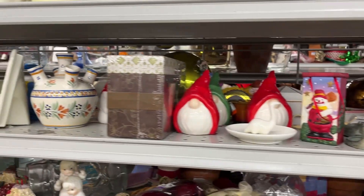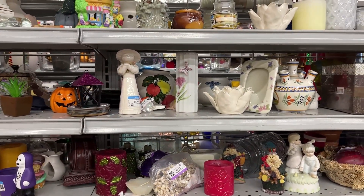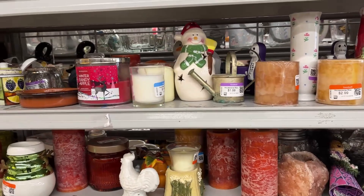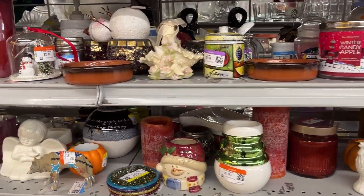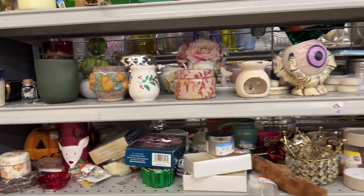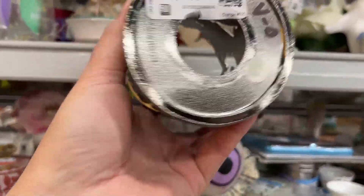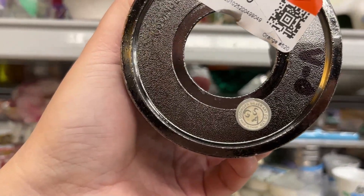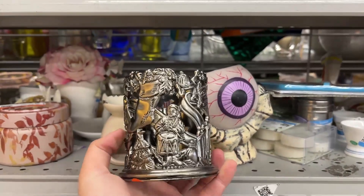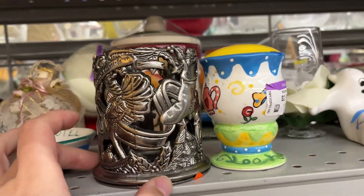Lots of fun knickknacks and trinkets. This yellow piece is $5 and it's by Godinger Silver Art Co. I think it's part of a candle holder. It says Seasons Greetings.